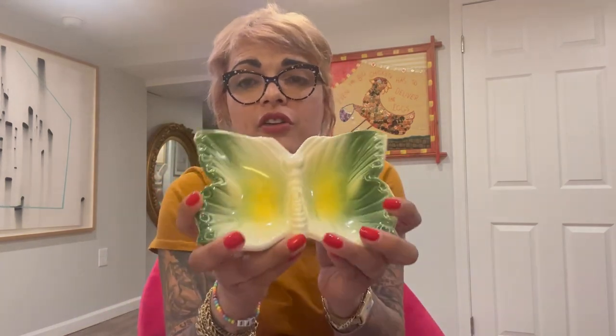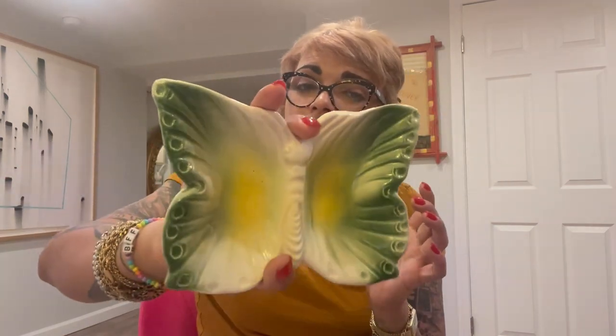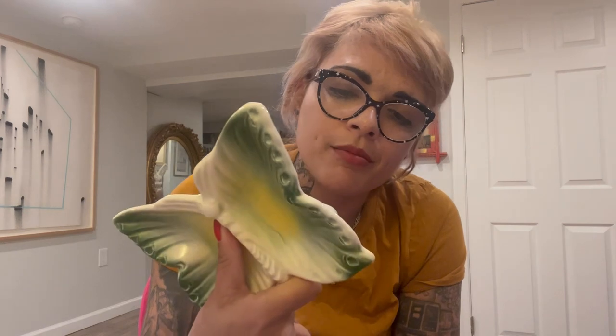Next up, I snagged this butterfly trinket dish. I really like the colors. Normally I see the ones made in Japan that are orange and black, but this green and yellow I couldn't resist, especially because it looks like USA Pottery. I could be mistaken, but I'm going to go out on a limb and say this is USA Pottery. It was only $6.40. Since it was kind of hard to find and everybody loves butterflies, I decided to grab it. I'm not sure how quickly it will sell, but since I didn't have much proof of price, I left it there.